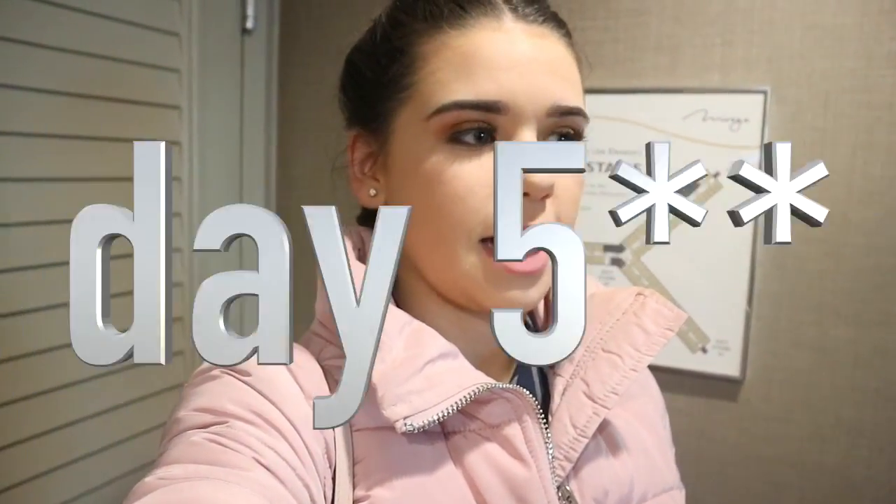Hi guys, welcome back to the vlog! It's day four, and this morning Jessica and I decided to start the vlog. We're going for breakfast first, then ice skating, then checking out the Las Vegas version of the London Eye. There will be lots of footage today. We're also going back to the shops for one more look, and tomorrow we're going on a surprise trip — you'll find out in tomorrow's vlog, so stay tuned!